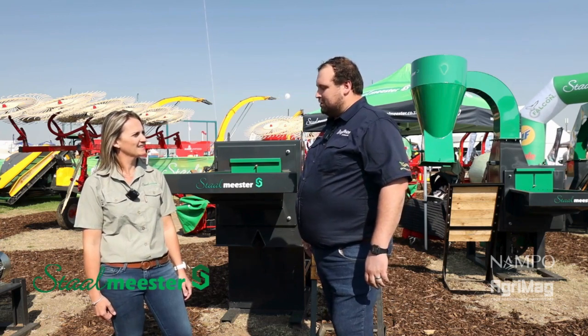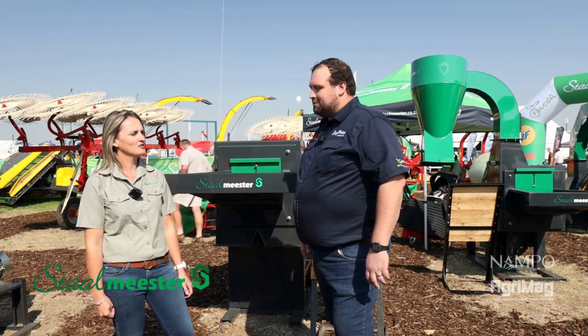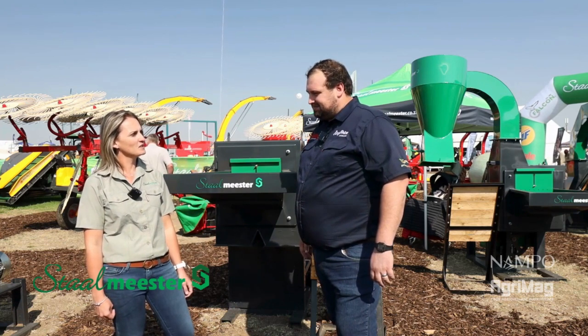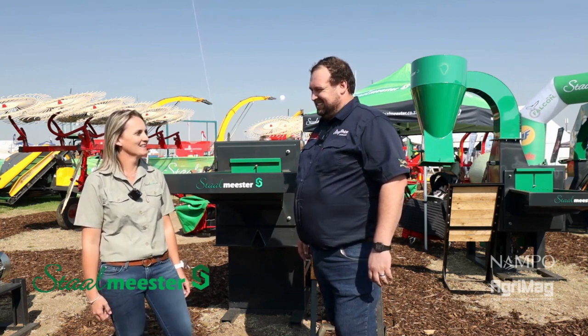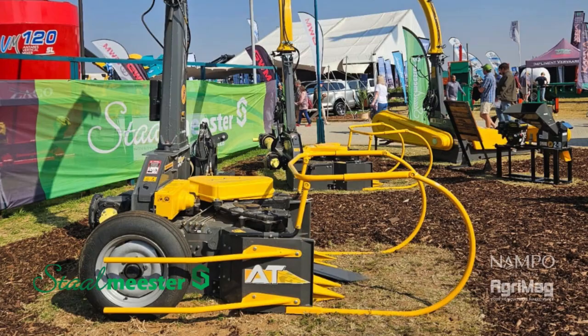Tanya, what do you think is going to be your best seller product-wise this year at Nampu, and what would be your favorite product and why? For sure the best seller will be the B70 Bailer — everyone is looking at it, it's right in front of the stage. And my favorite is the JF 1600.